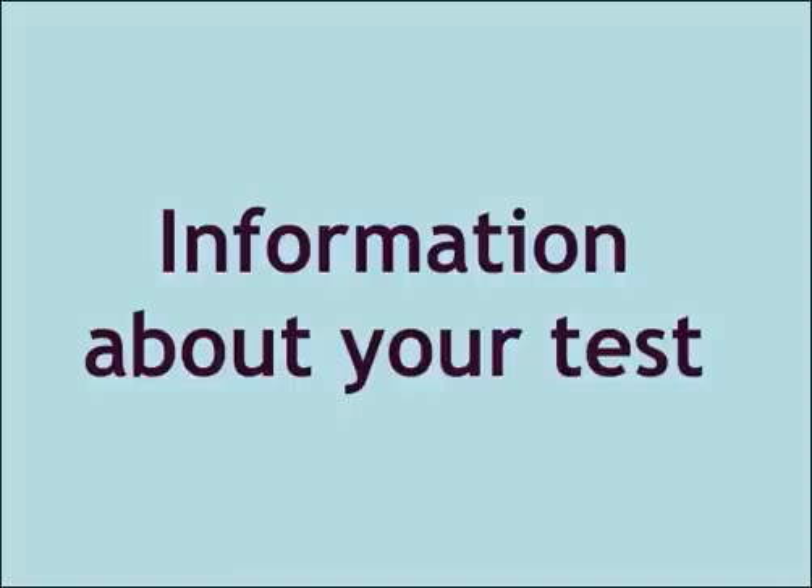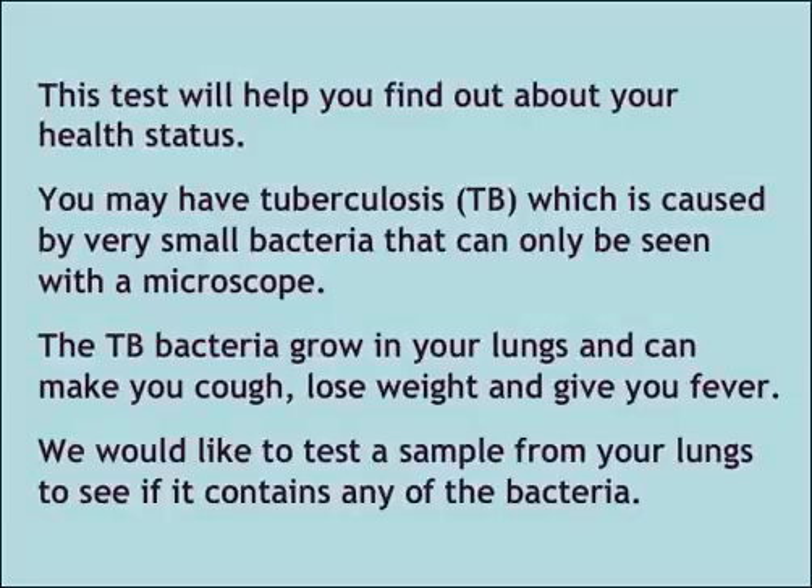Information about your test. This test will help you find out about your health status. You may have tuberculosis, TB, which is caused by very small bacteria that can only be seen with a microscope.